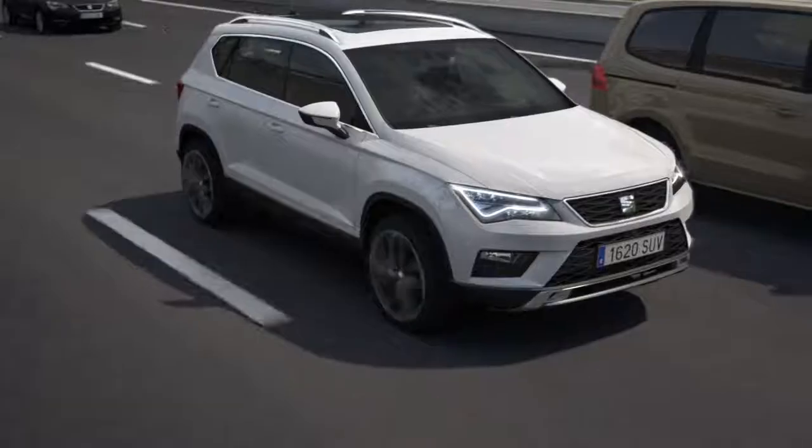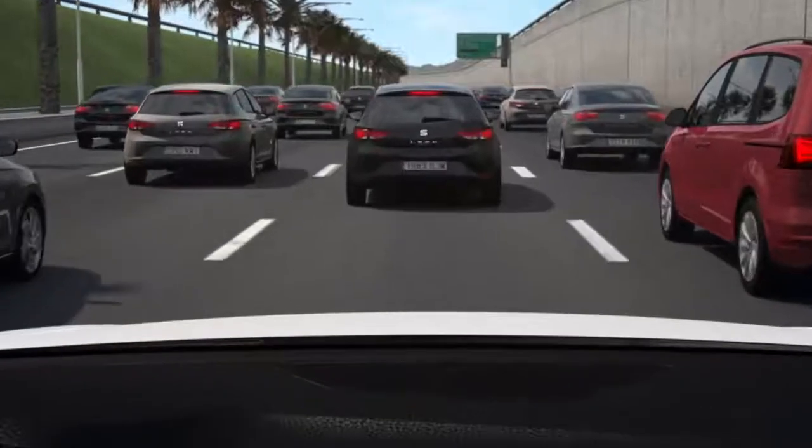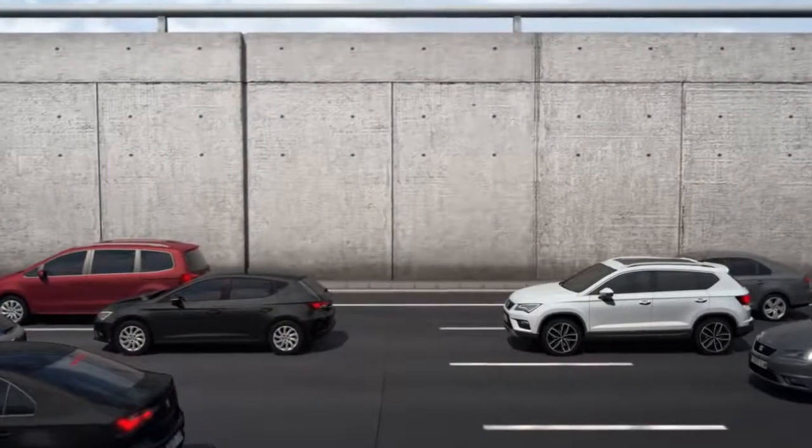Autonomous Driving. Life in the city can be a hassle, especially when your office is on the other side of town and you have to drive through traffic jams every day. But your routine is about to change with the Traffic Jam Assist feature.